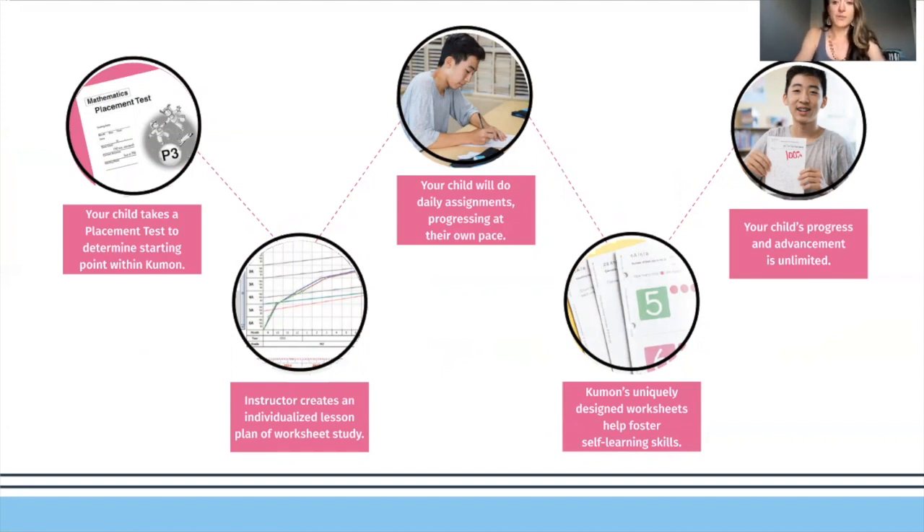The worksheets are uniquely designed to foster self-learning skills and to promote independence. We'll train students on how they learn directly from the worksheets. From there, your child's progress and advancement is unlimited — it's based on their potential, not their age or their grade.